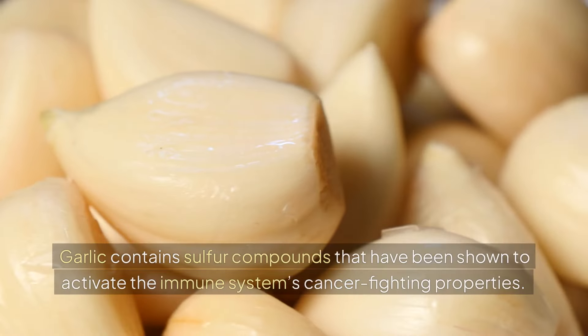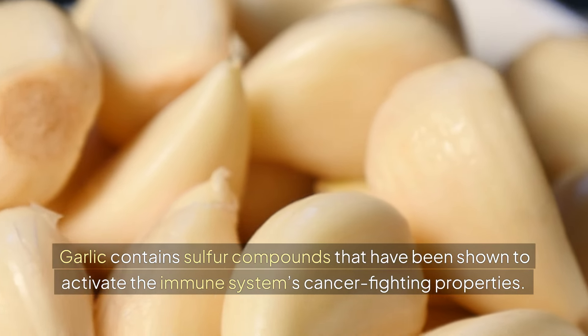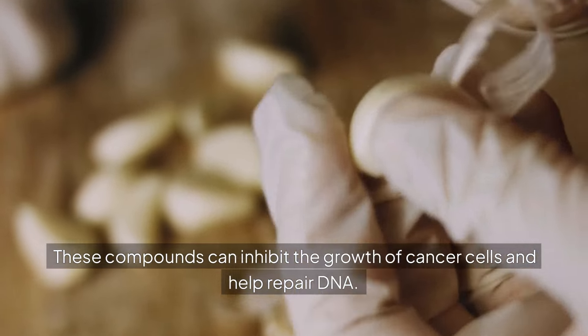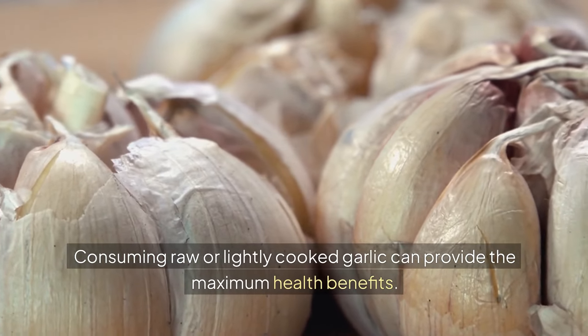Garlic. Garlic contains sulfur compounds that have been shown to activate the immune system's cancer-fighting properties. These compounds can inhibit the growth of cancer cells and help repair DNA. Consuming raw or lightly cooked garlic can provide the maximum health benefits.